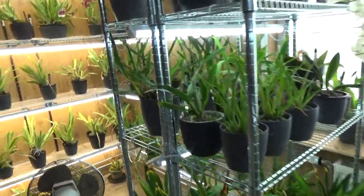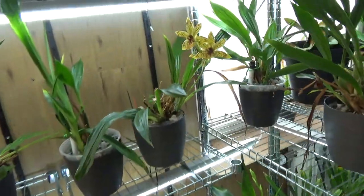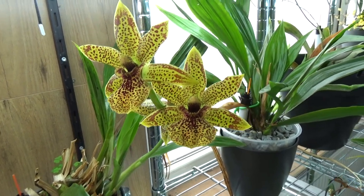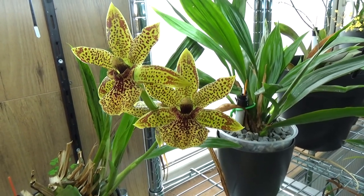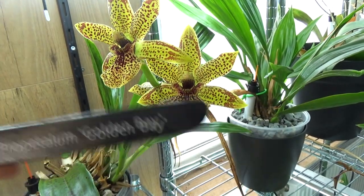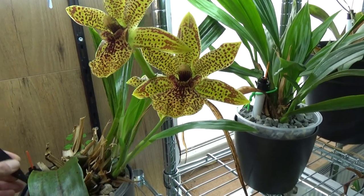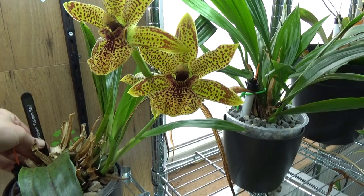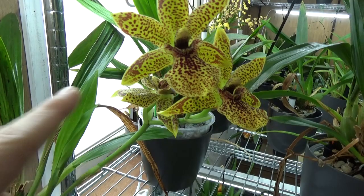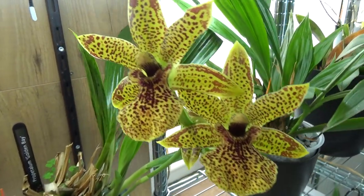I have an absolute beauty here — look at this! If you've been on my channel long you'll recognize it. This is the Propitalum Golden Bay Spectacular. We have another bloom in the back so it's a nice spike with three blooms here — the blooms are very very beautiful.